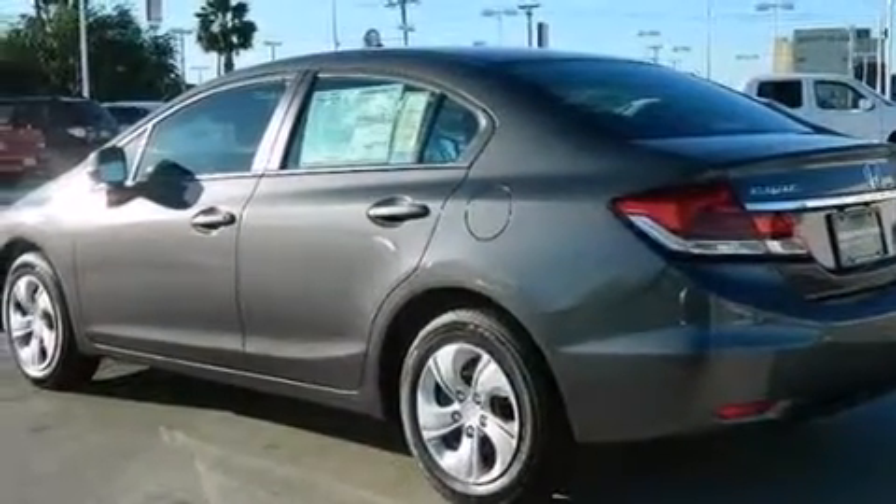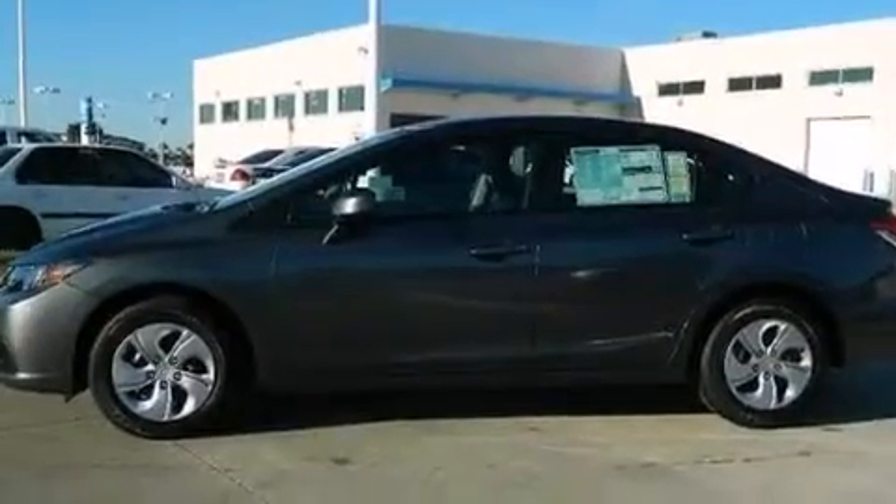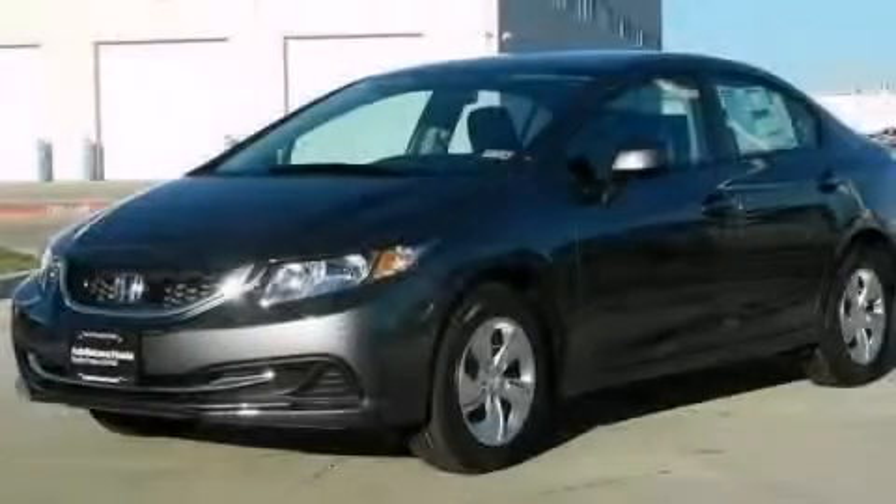Rear seat childproof door locks, air conditioning, a pass-through rear seat, and a backup camera. Stop by today and test drive this automobile for yourself.